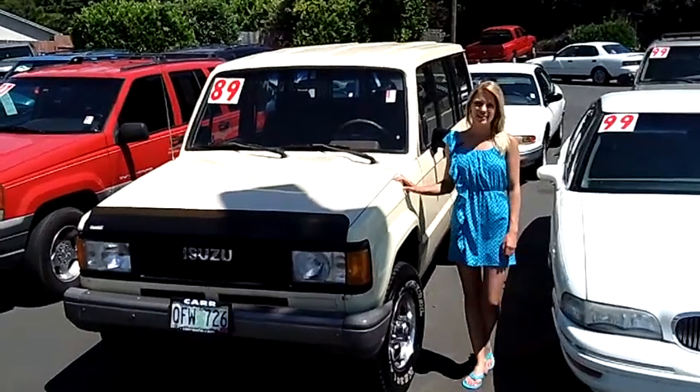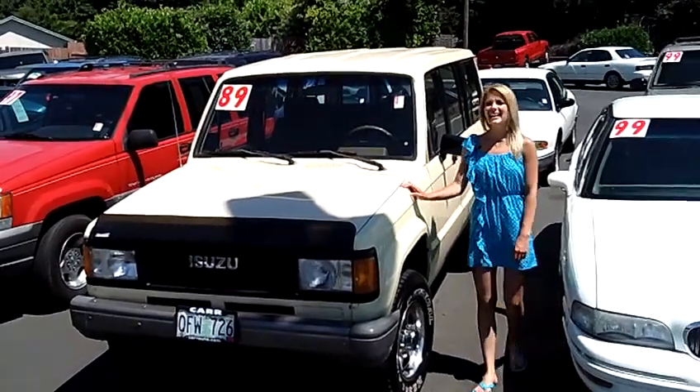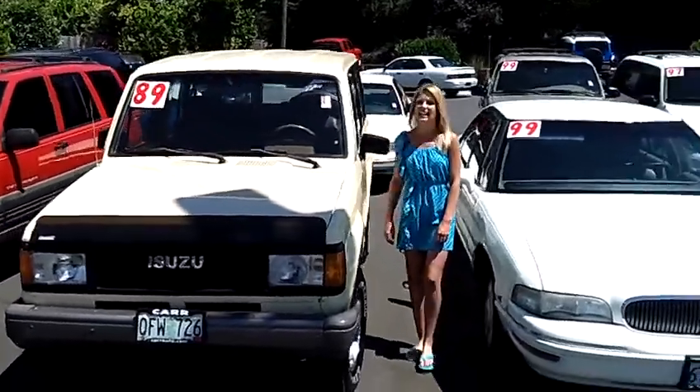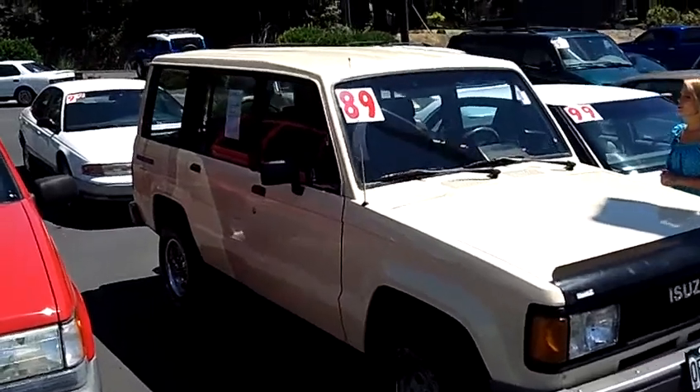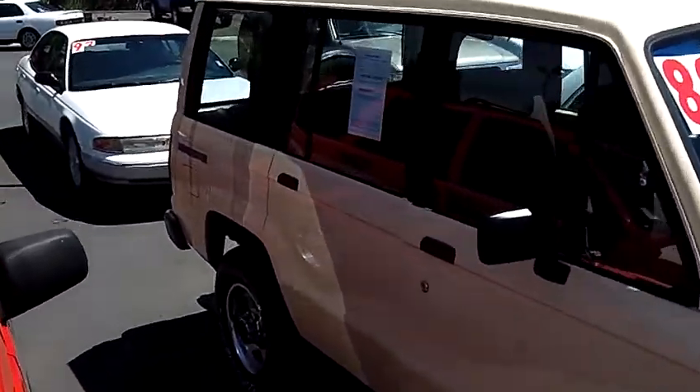Hi, this is Lacey. I'm here at Car Used Cars in Beaverton. Thanks for clicking on that link. This is your virtual tour of the 1989 Isuzu Trooper. The stock number for this vehicle is WS120793B.